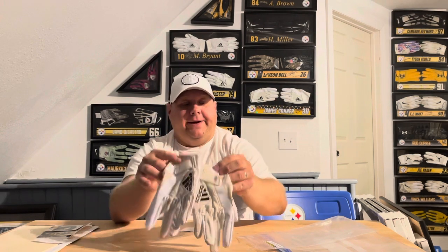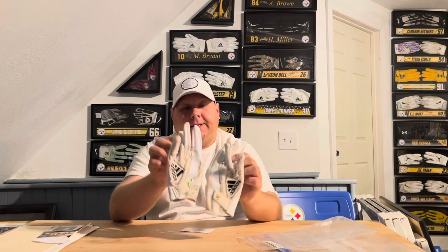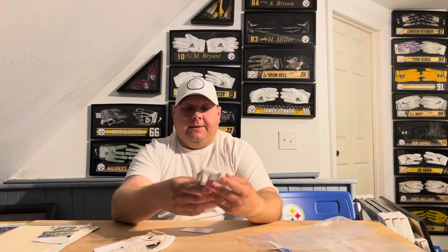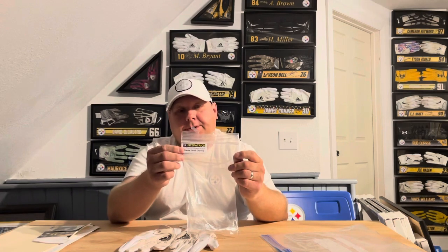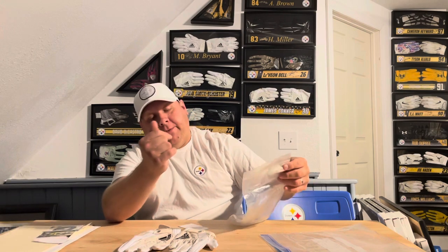Very happy to add Pro Bowl Minka Fitzpatrick from his first season with the Steelers - he had an amazing season. Happy to add these to the collection. I'll be displaying these, and I've also got the little certificate that it comes with, and here's the bag with the Chargers logo and the date.